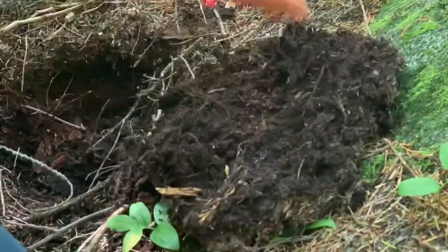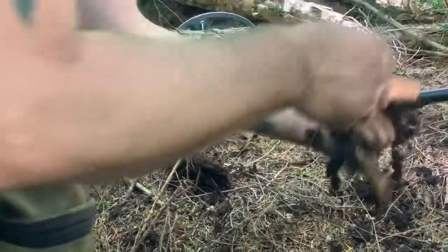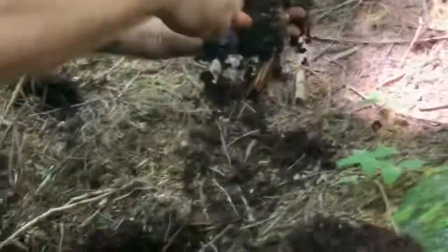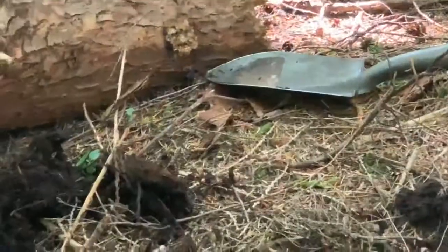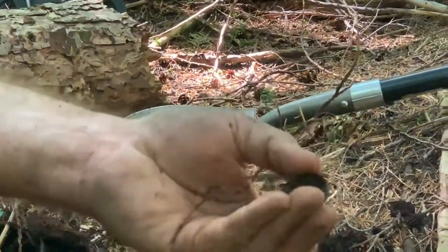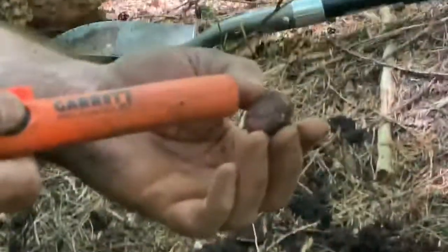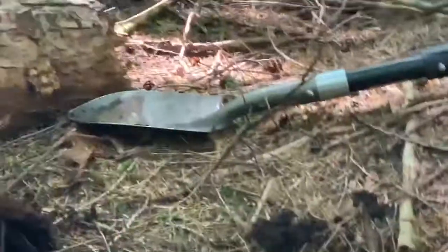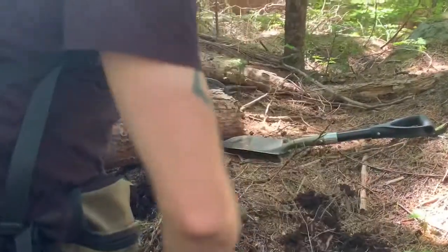What did it read on the detector? What is it? It's an awesome Budweiser bottle cap. A Budweiser bottle cap? Yeah. Well, that's just great.